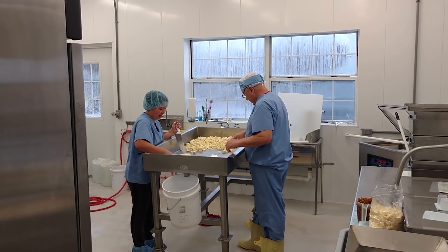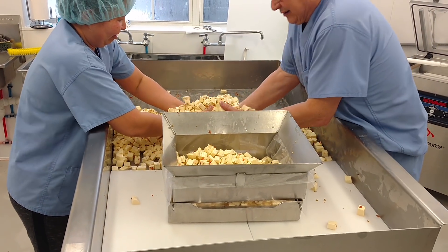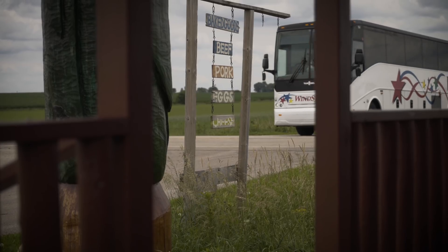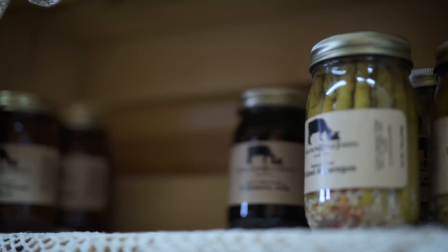We also make cheese here on the farm. My brother went to the University of Wisconsin and graduated with a degree in cheese making, and we've settled in on different kinds of cheddar. We market the cheese around the Quad Cities — it's localized, but it's a very fun part of being able to share the food we grow with other folks in the region.